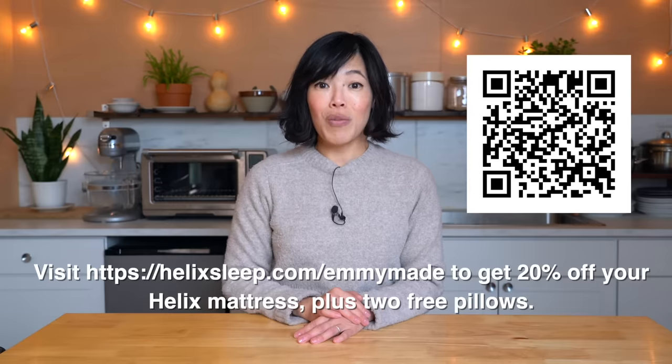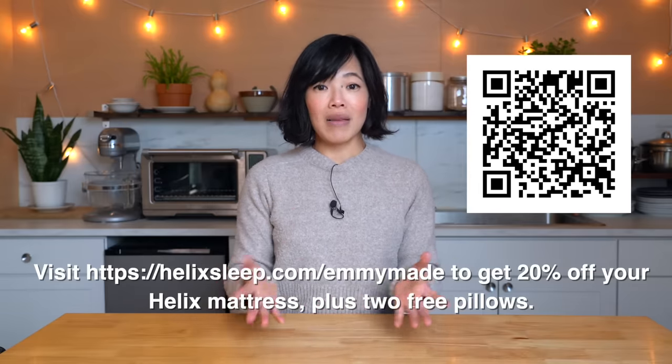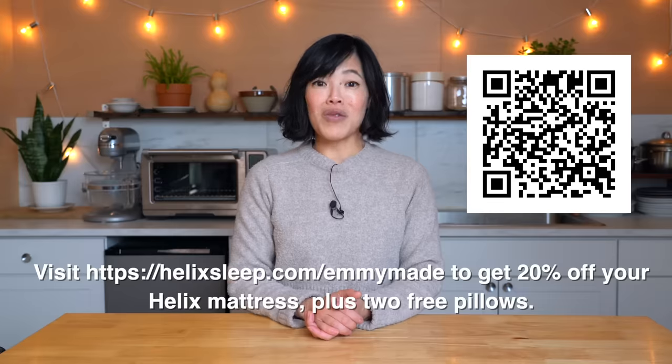This year, Helix Sleep launched their newest high-end collection called Helix Elite. It includes six models that combine high-end luxury with personalized comfort. Keep an eye out on the Helix website — they've got some sales popping up through the month of November, so it's a great time to upgrade. Click the link down below or head over to helixsleep.com/emmymade to receive 20% off a Helix Sleep mattress along with two free pillows. Big thanks to Helix Sleep for sponsoring this video.